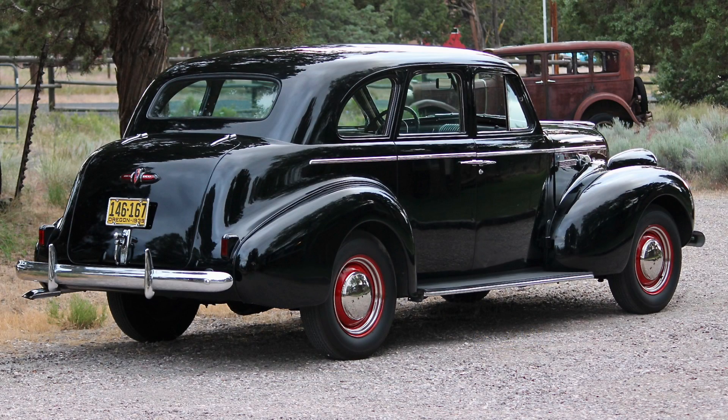The 1939 Buicks were indeed handsome, and there were four models in the lineup: the Limited, the Roadmaster, the Century, and the Special. The Century and the Special were at the lower end of the range, called the Series 60 and Series 40 models respectively. The Limited and the Roadmaster were at the upper end, called the Series 90 and Series 80 vehicles respectively.